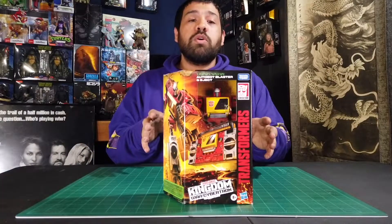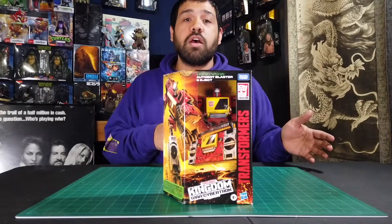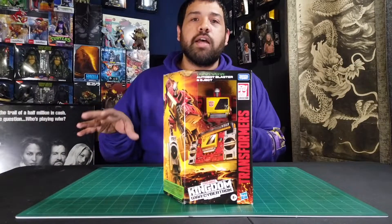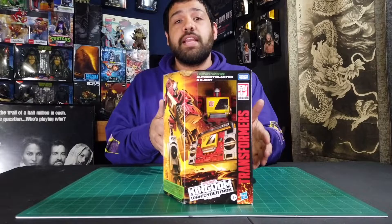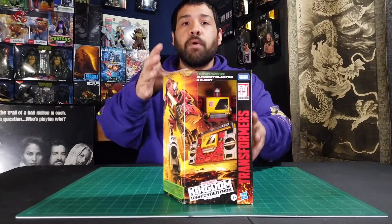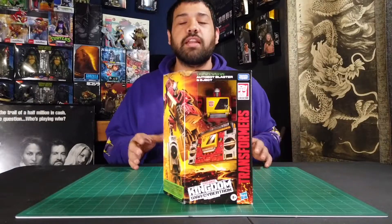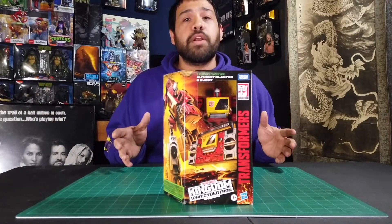This Blaster is from the Transformers War for Cybertron line. There's actually another version of Blaster and Eject coming out — the Legacy version — which comes in those new fancy purple and blue boxes that you've probably been seeing on the shelves lately. If you see them out there, I suggest you pick them up. He is pretty cool.